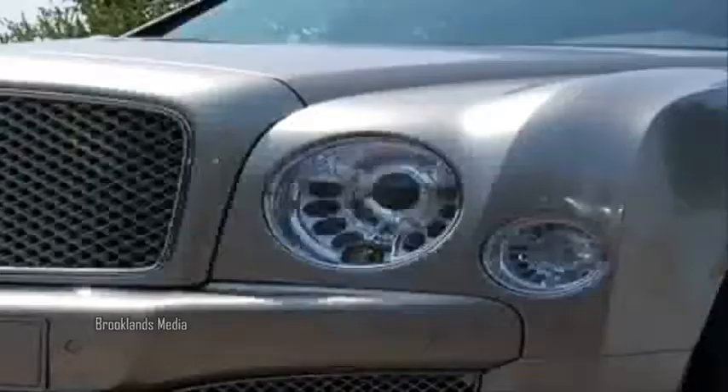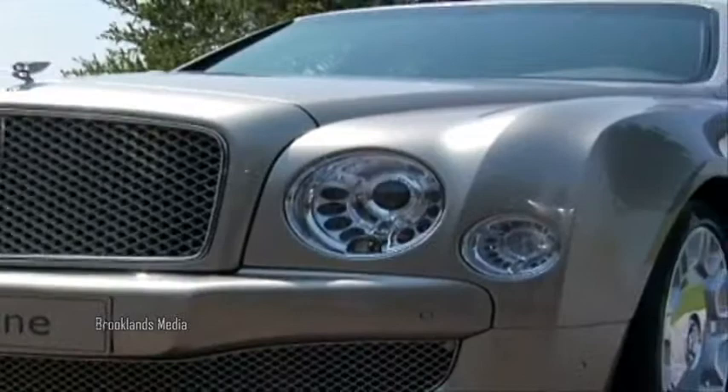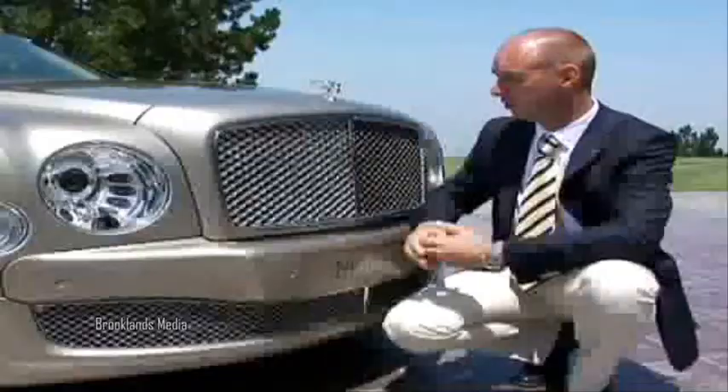Designing a Bentley is really creating a piece of art. The aesthetic aspects of it are so important for the success of the motorcar. And immediately this has to be instantly recognizable as a Bentley.